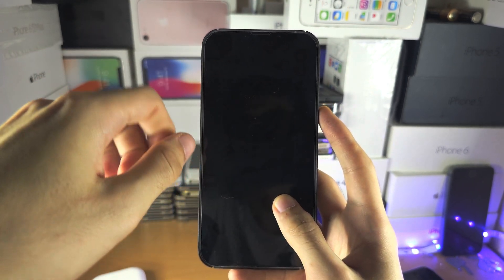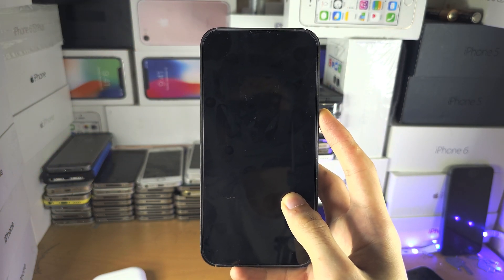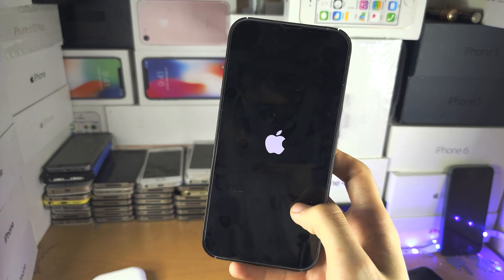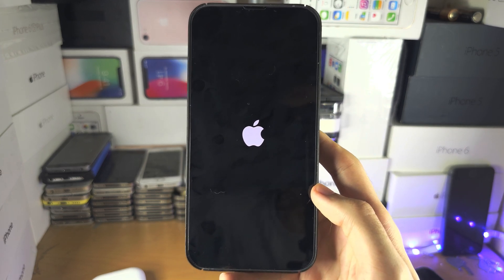If it does not, your touch screen may be faulty. Try wiping it with a cloth, or remove the screen protector if you have one. Otherwise, you need a screen replacement. If you did get a screen replacement and it's still not working, whoever did it did a bad job, so complain to them.